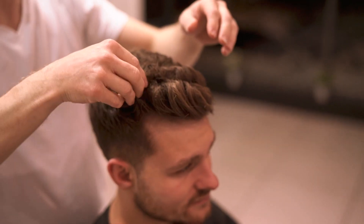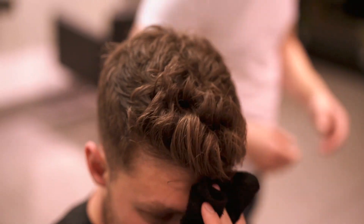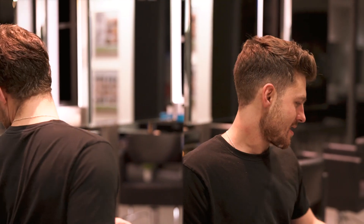And here we are. Ali came in a little scruffy looking and he's leaving with a much cleaner hairstyle that has added a significant amount of facial structure. Just goes to show guys, there is more a haircut can do than some people give it credit for.